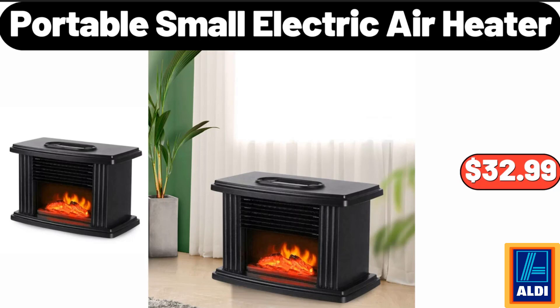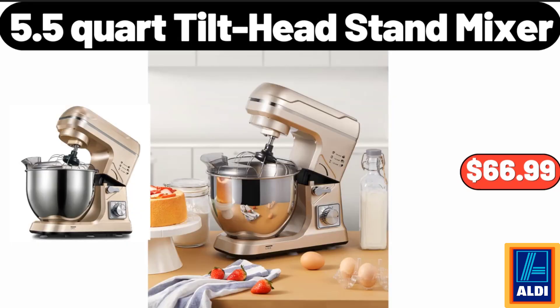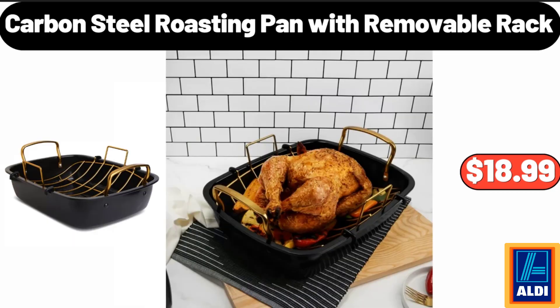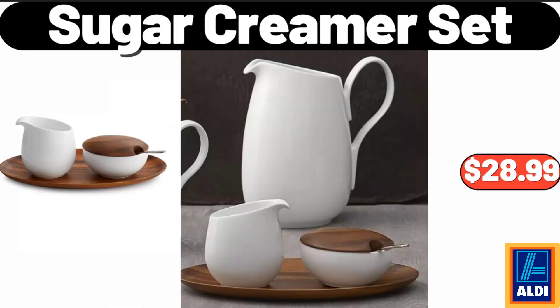Portable small electric air heater, $32.99. Power lift recliner with massage and heat, $289.99. 5.5-quart tilt head stand mixer, $66.99. 100% cotton comfy flannel pajamas for women, $24.99. Carbon steel roasting pan with removable rack, $18.99. Shark AI Ultra self-empty robot vacuum, $298. Sugar creamer set, $28.99.